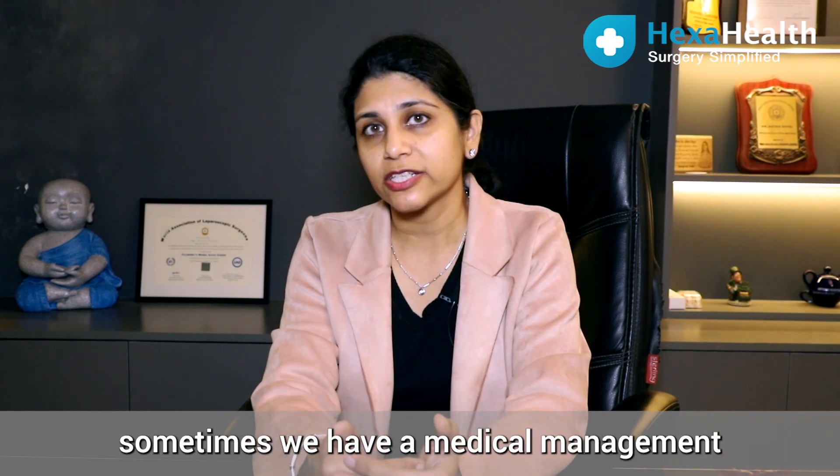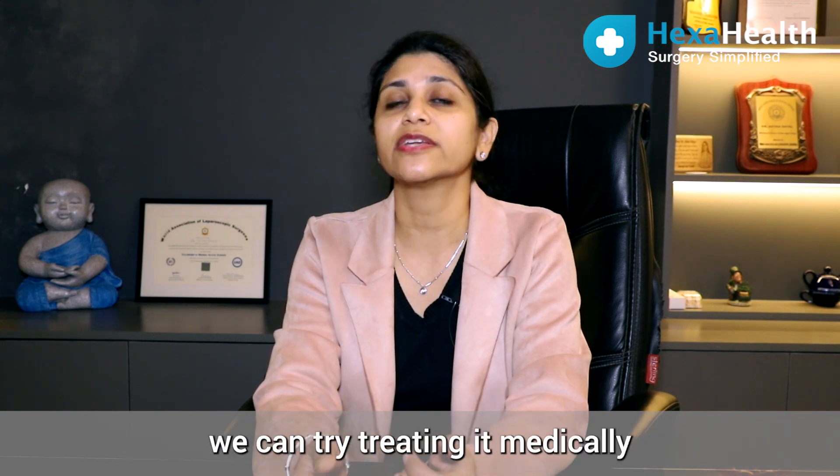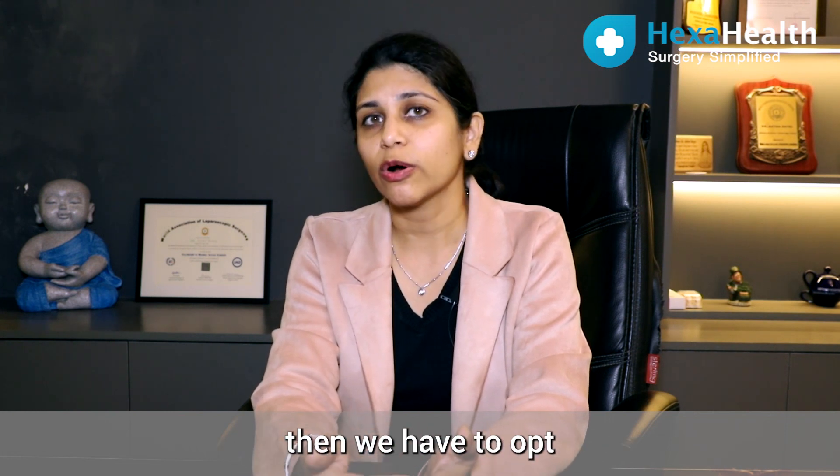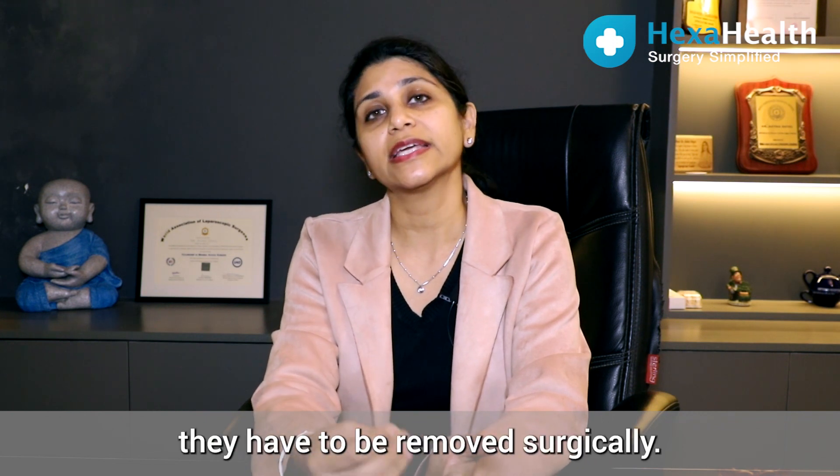Sometimes we have medical management. For example, if you're having heavy periods, we can try treating it medically. If that's not getting better, then we have to opt for surgical options. Fibroids which are causing infertility have to be removed surgically.